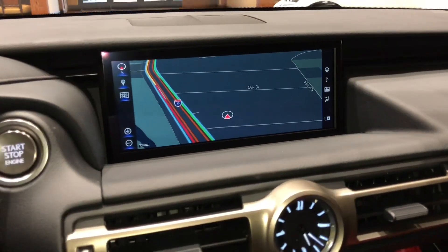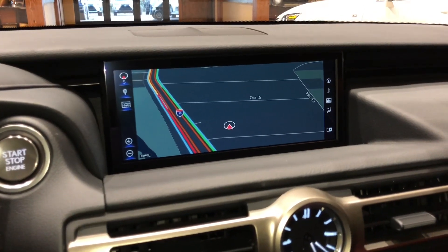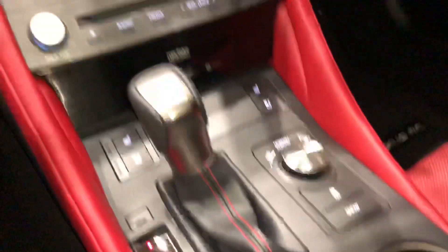On this side of the vehicle, we have our upgraded 10.3-inch display screen housing our navigation system. It is controlled via the Lexus remote touchpad.